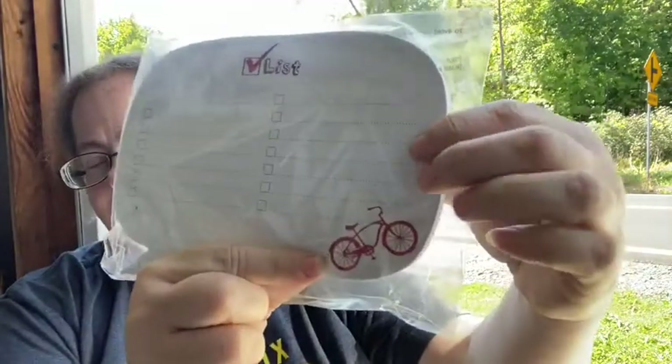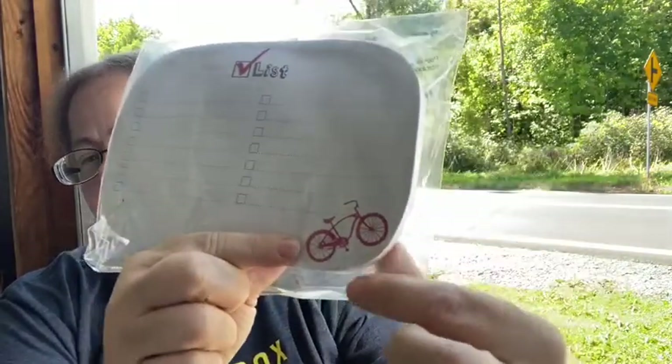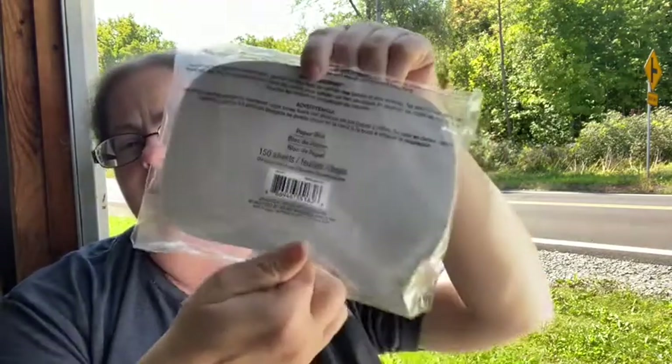I also did another company called Elasta where you would sell different home goods and home products. One of their symbols or logos was a bicycle, so I would always find stuff with that little bicycle on it. This is just a checklist notepad — it's not magnetic or anything, but it's a little checklist that might be nice for somebody.